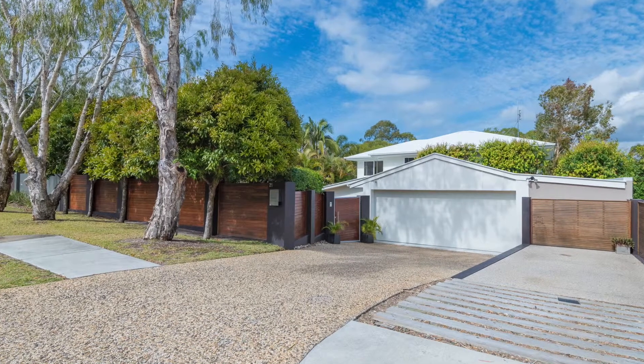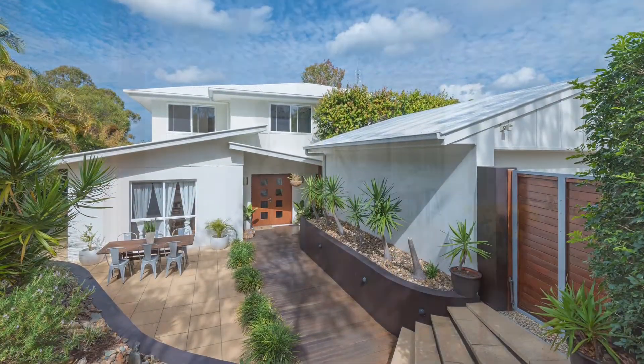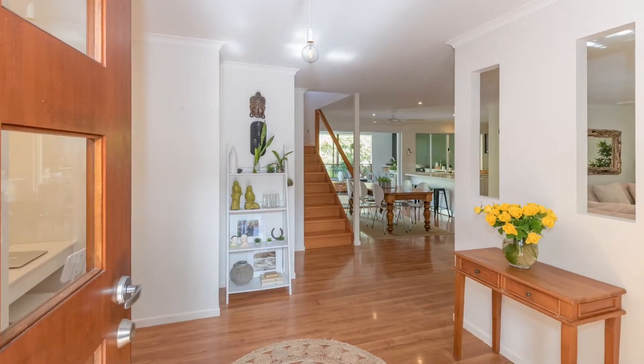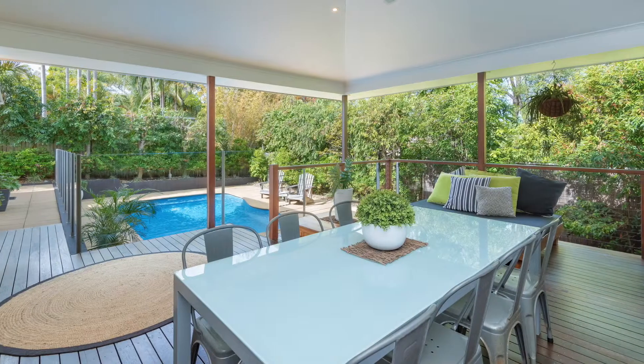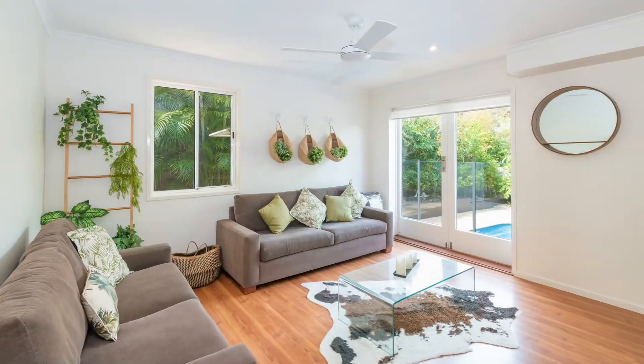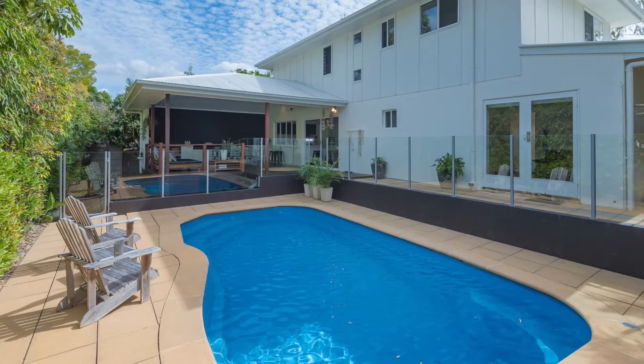Hidden from street view is this glorious home with light-filled spaces that simply embrace you. Cozy living areas extend from the front door past the immaculate sunny kitchen onto the rear patio. Access the pool from the informal lounge, making those lazy Sundays even more inviting.